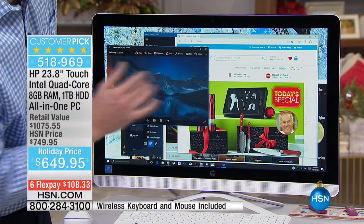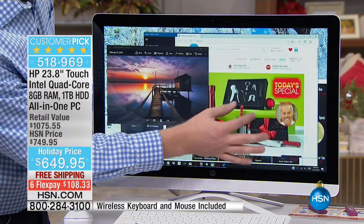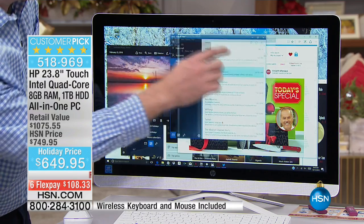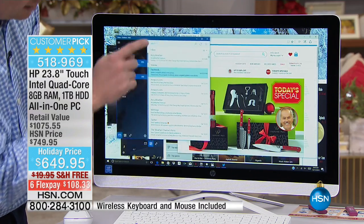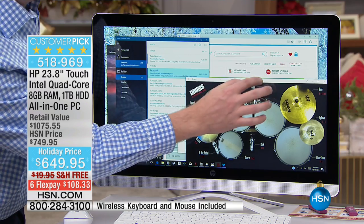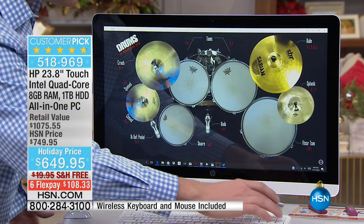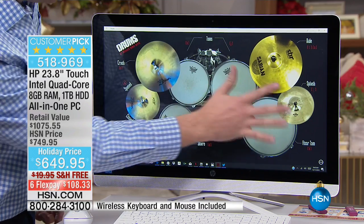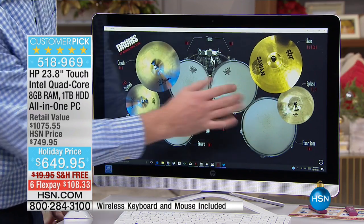Whether I'm going from picture to picture, zooming in on Today's Special, checking my email, or playing my drums — I can go full screen on the drum app. You can hear that amazing high-definition speaker bar. This is even an upgraded touchscreen: most touchscreens only have two touch points, but this has ten touch points, so I can hit every drum and cymbal on there.